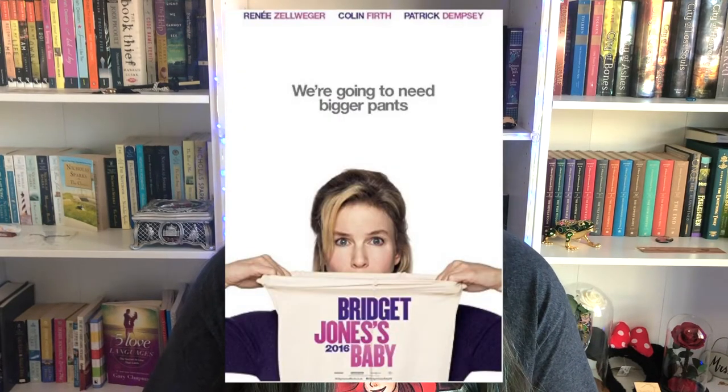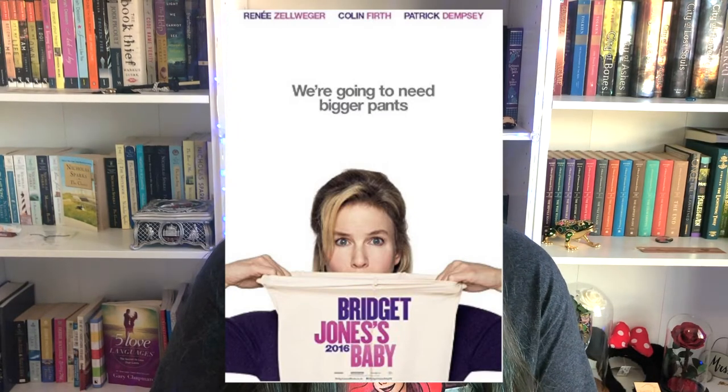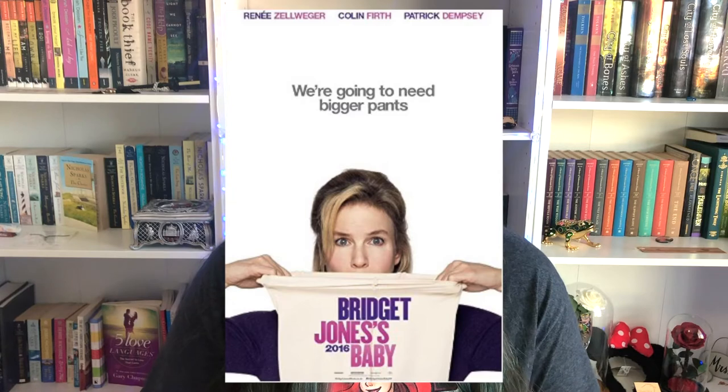A tagline that adds absolutely nothing to the cover is from the movie Bridget Jones's Baby. While it does set the tone for the genre, it gives us no additional information that we can't already get from her trying to stretch out her pants or the fact that we know she's pregnant from the title.